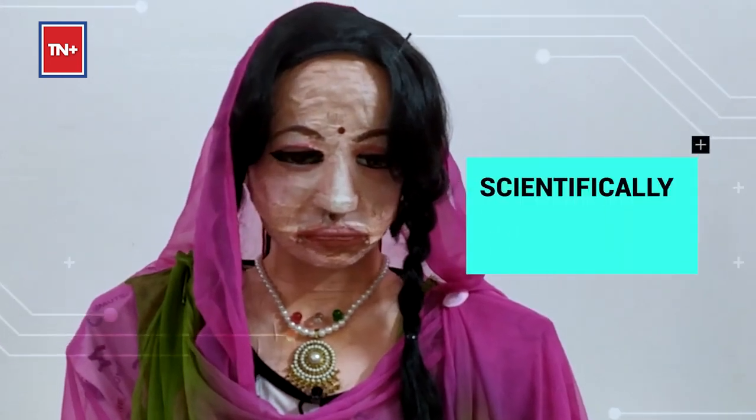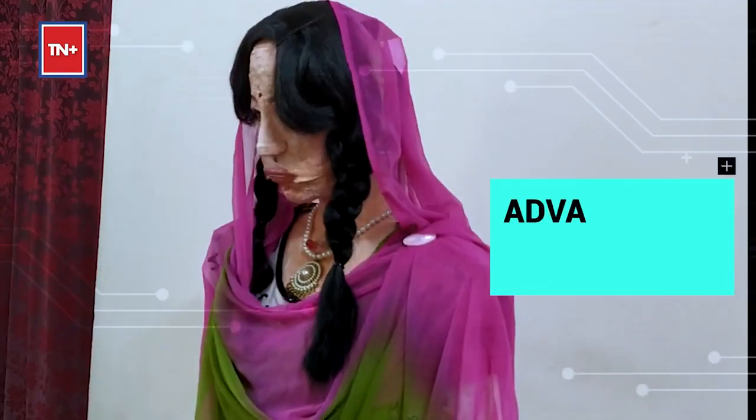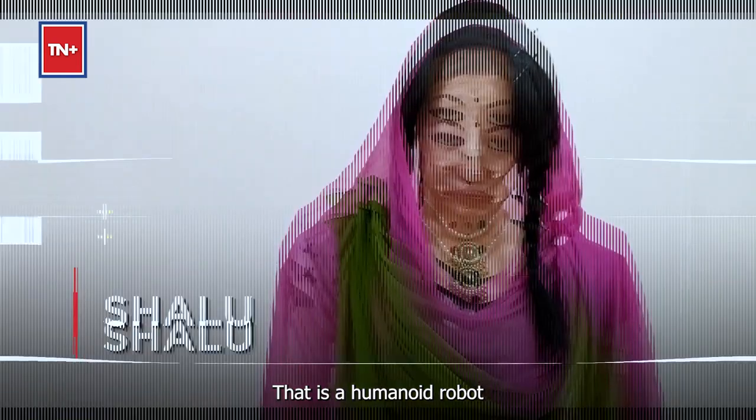S for scientifically and technically, H for highly reciprocal, A for advanced humanoid, L for language communicator, and U for uniquely designed. My creation name is Shalu, that is humanoid robot.